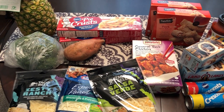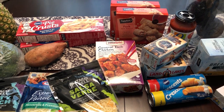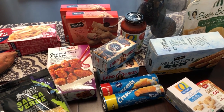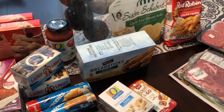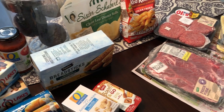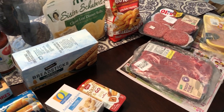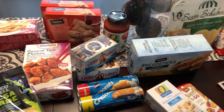Hey guys, welcome back to our channel. My name is Andrea with Foodimentary Adventures in Food and I am here today with a really quick haul from Tom Thumbs. Now depending on what region of the country you're in, Tom Thumbs is also known as Randall's, Safeway, and Albertsons. So I will jump right in.